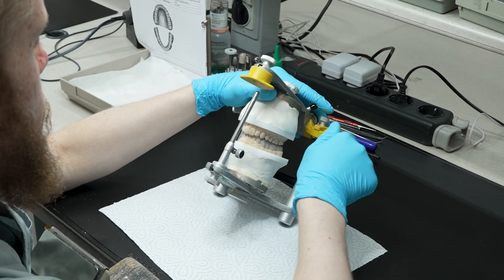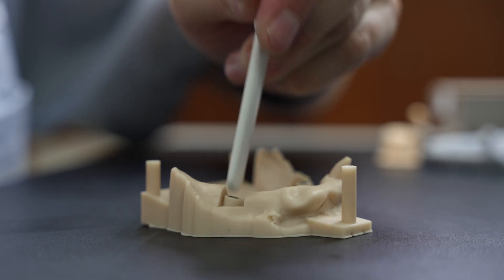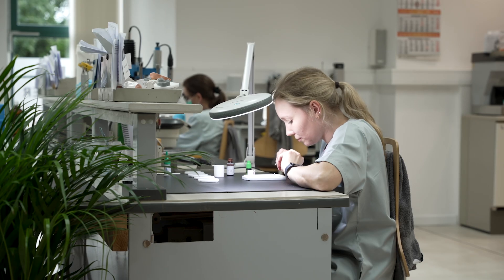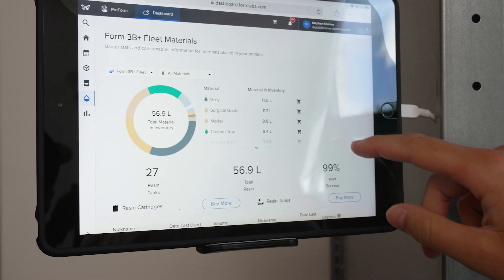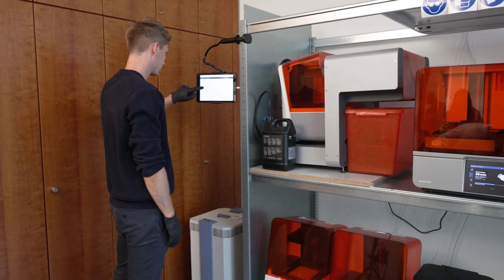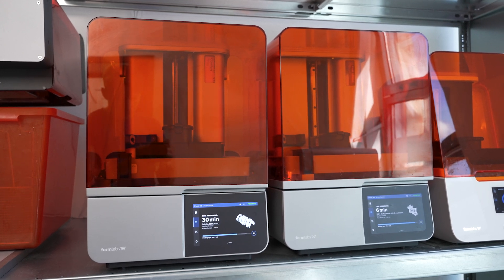We have fewer adjustments on our parts — the restorations fit perfectly to our dental models — and it makes the life of our team way easier. As a dental lab, reliability is very important to us because we need to deliver our products on time. With the Form4B, our print success rate is now approaching 100%.